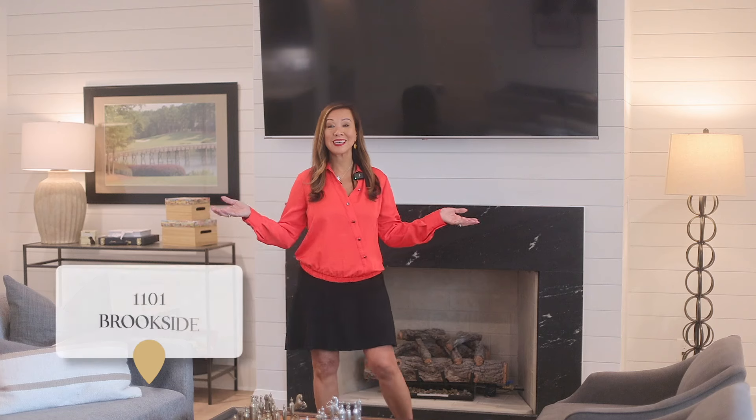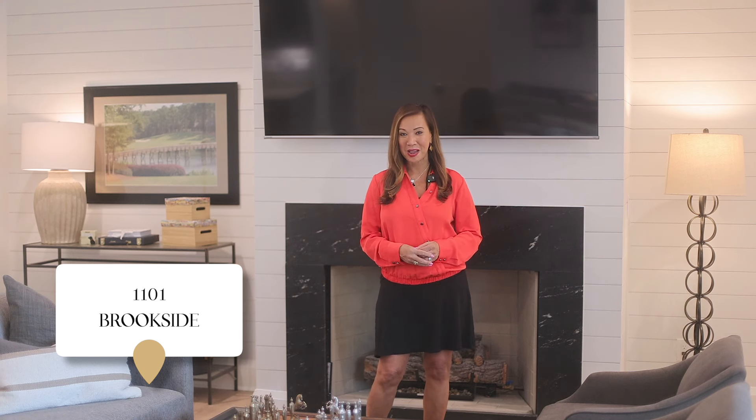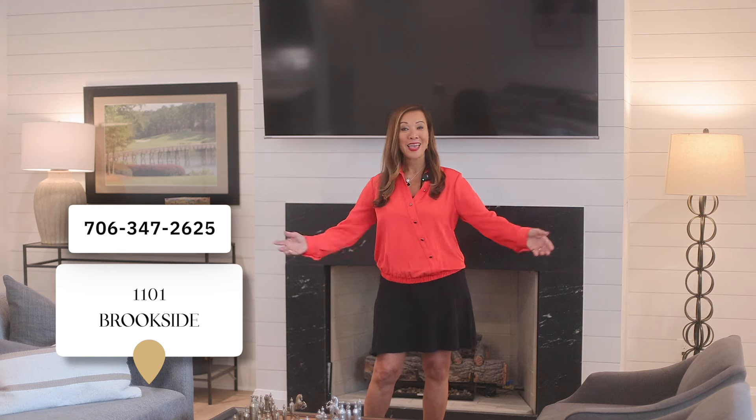This home embodies the luxury home on the golf course here at Reynolds Lake Oconee. Every detail has been designed for functionality and masterfully crafted. We're Zell Baker with Luxury Lake Oconee Real Estate Group, and welcome home.